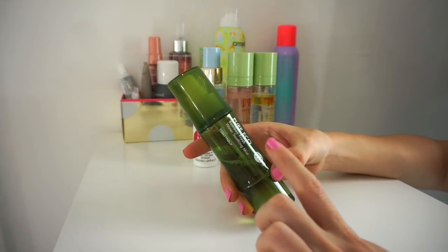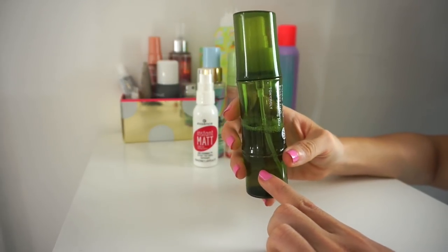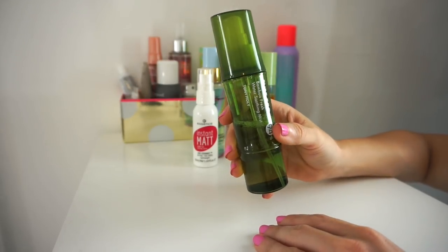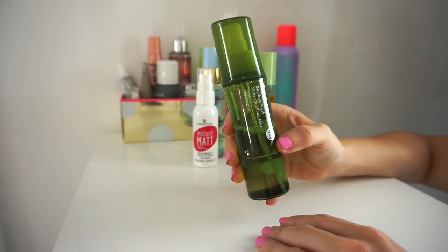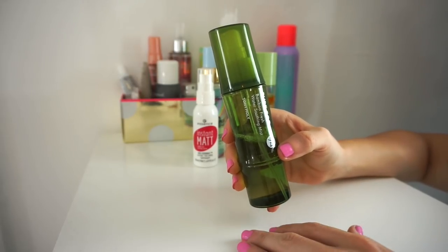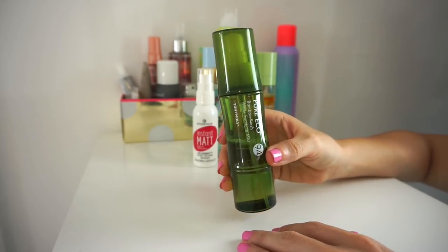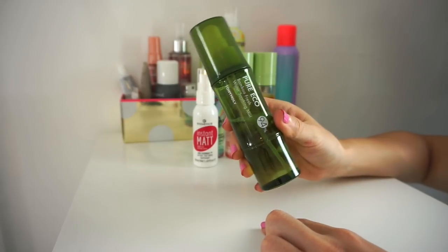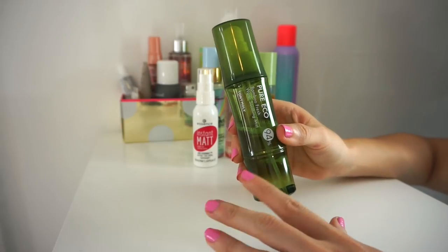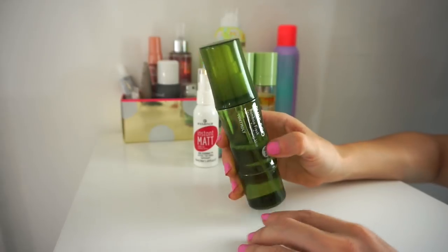Next is the Tony Moly Pure Echo Bamboo Fresh Water Soothing Mist. I used to use this a ton last year, around September-October. You can see I'm pretty much halfway through. I love this — it smells amazing and is so refreshing. I kind of stopped because I felt like I was using it too much, but now I'm happy I rediscovered it. It's similar to the Mario Badescu ones but with a different scent. I'm going to keep this.